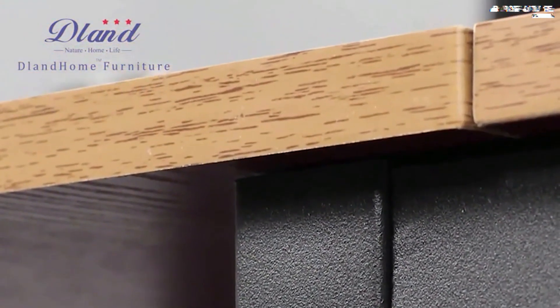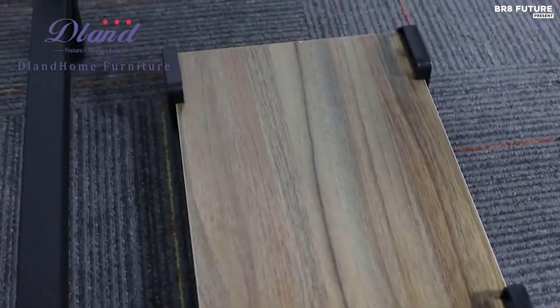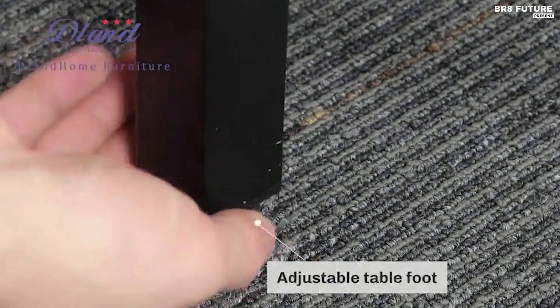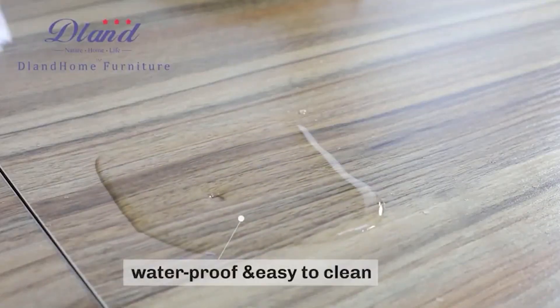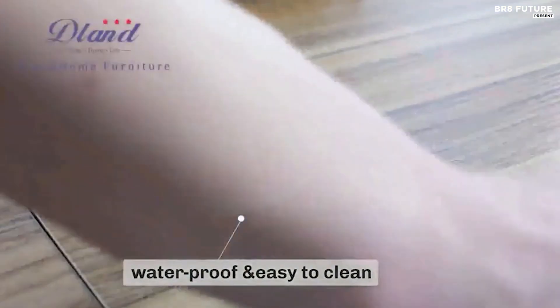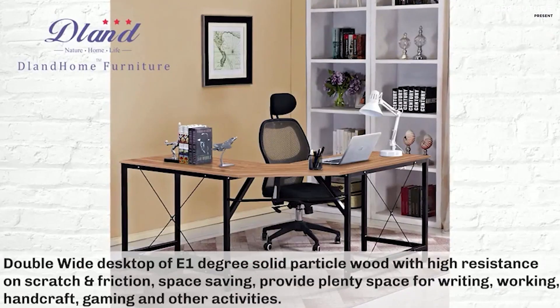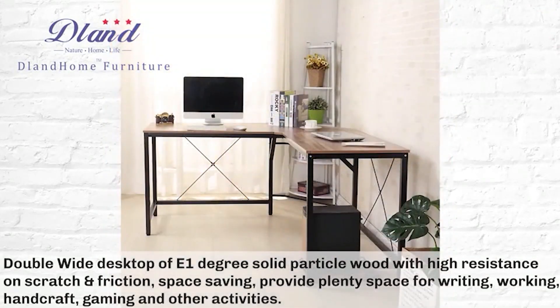The L-shaped design allows for efficient organization of office supplies and equipment. Additionally, an extra PC holder helps to protect the computer from moisture, enhancing its longevity. Constructed with a robust X-metal frame, this desk is built to withstand daily use and maintain stability. To ensure proper assembly, it's recommended to loosen and adjust all screws before tightening them securely. Available at a reasonable price of $121 US dollars, the DlandHome L-shaped computer desk offers a blend of functionality, durability, and affordability, making it a top choice for those seeking a reliable workspace solution.